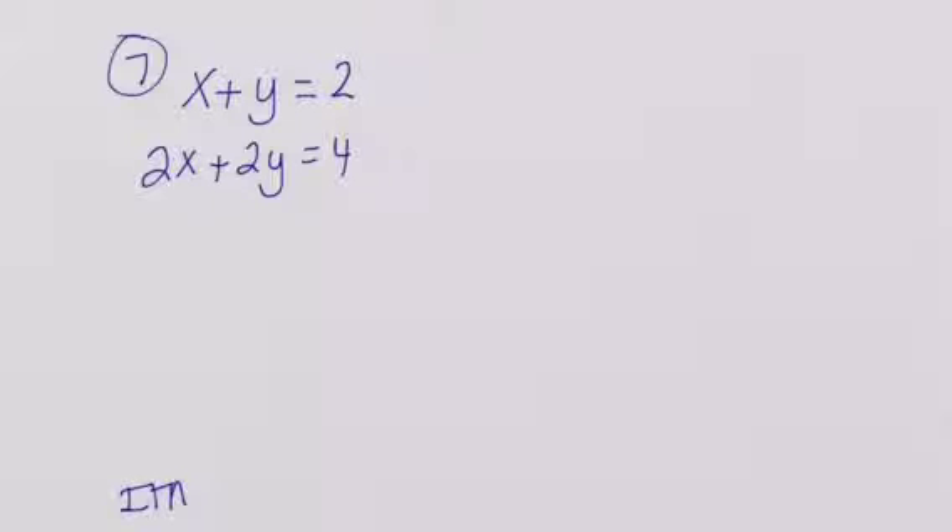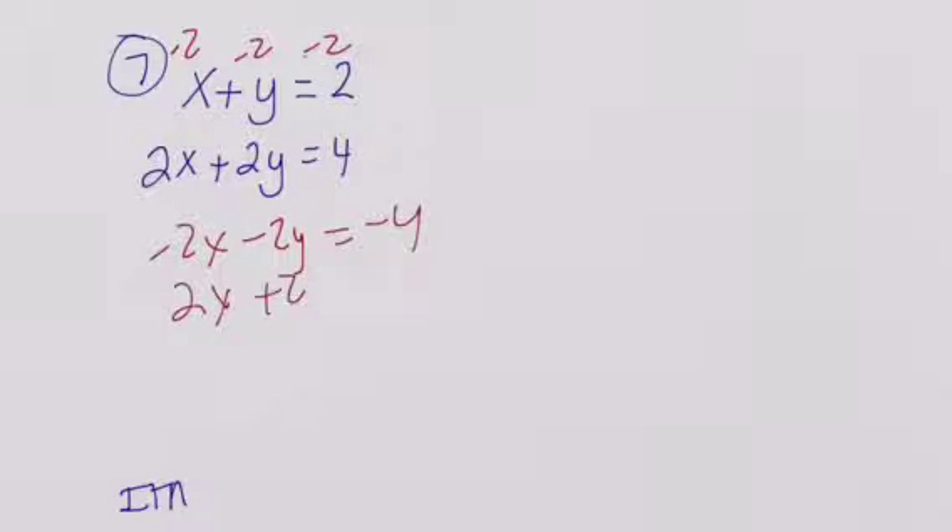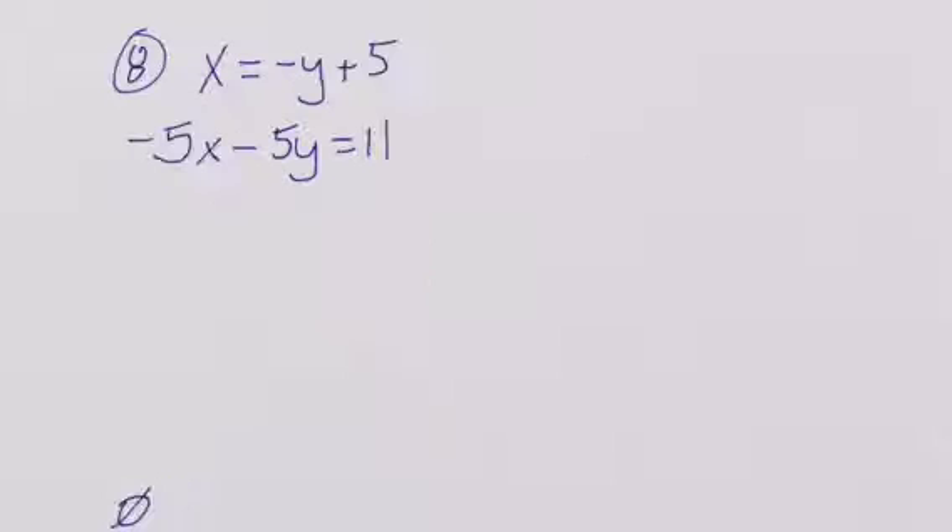Alright, we're going to create a zero pair for the x. So we're going to multiply by negative 2, giving negative 2x minus 2y is equal to negative 4. Combined with 2x plus 2y is equal to 4, the x's zero-pair out and the y's zero-pair out, leaving 0. Negative 4 plus 4 is 0, so this is going to be infinitely many.